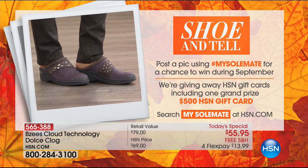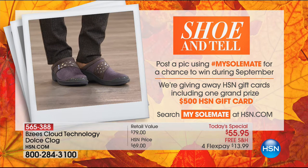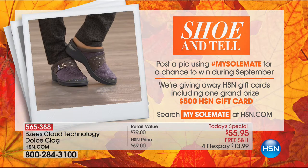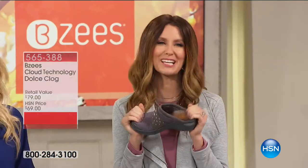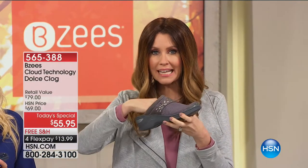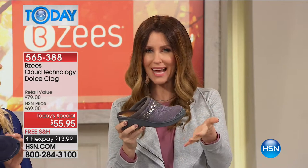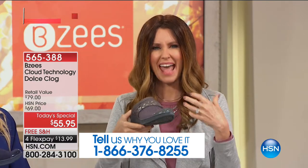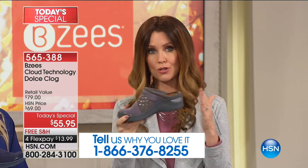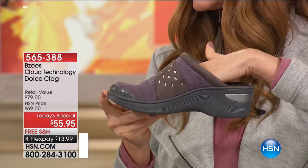You'll get these still in September. When you get them home, post a pic using hashtag 'my soulmate' for a chance to win big during September. We're giving away HSN gift cards, including one grand prize of $500. You can search 'my soulmate' at hsn.com. Post wearing any of your Beezy's or any of your shoes. Imagine sliding into fashionable comfort and all-day, light-as-can-be wear. One of the things that's probably tiring you out as you're on your feet all day is how heavy your shoes are. This is a great alternative to your shooties, your booties — maybe you've given up wearing a heel, but you want a little bit of lift. This gives you a lift with total stability and security.